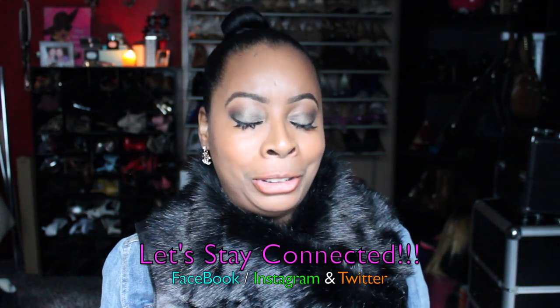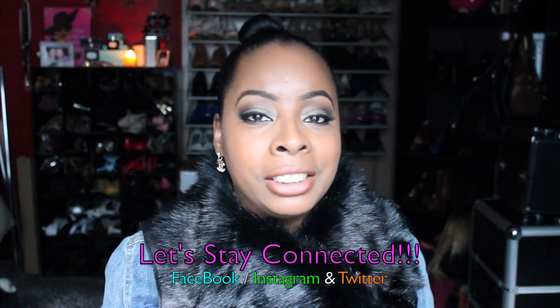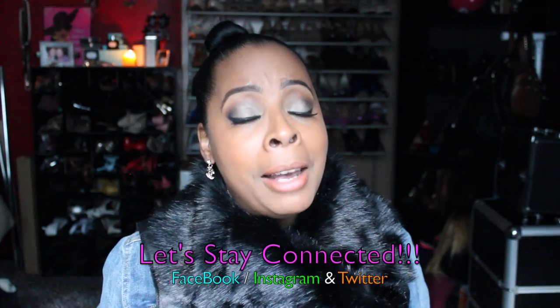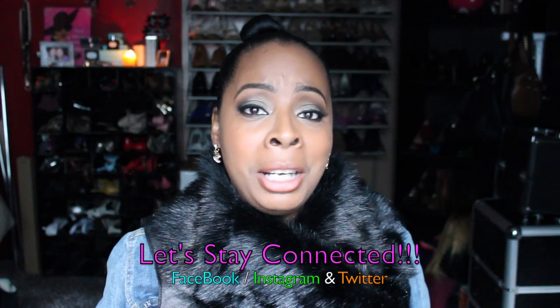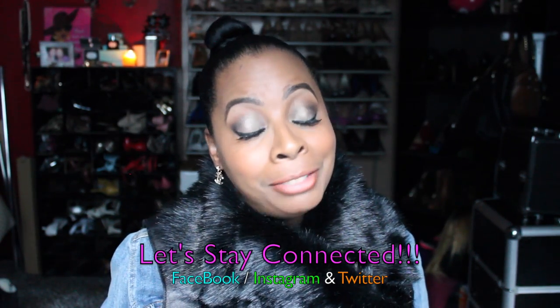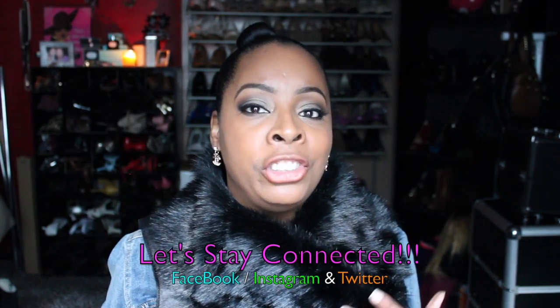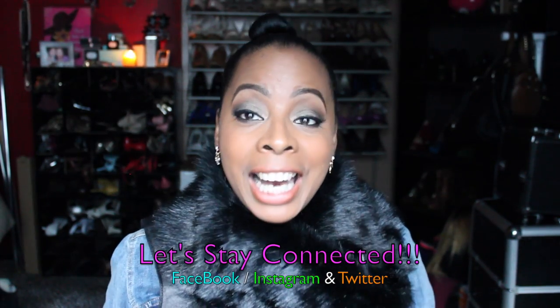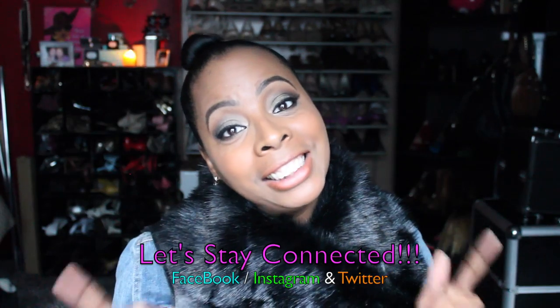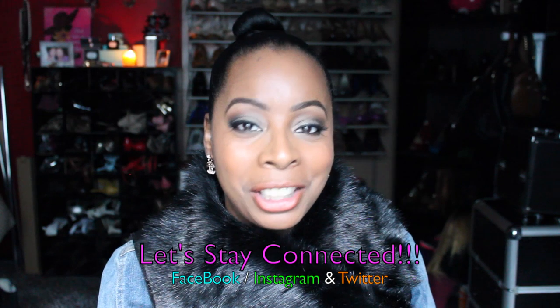If you're interested in the eye look I'm wearing, I already have a video up about it — check the info box for the link. Let's stay connected: I'm on Facebook, Instagram, and Twitter. If you haven't already, visit MissGlamourAttic.com to register as an exclusive glam doll — because for 2015 I'm bringing you the Miss Glamour Attic Frugalista Directory with exclusive deals and discounts. I also have a Family Dollar beauty frugalista spree video coming up next, so I'll see my glam dolls shortly!